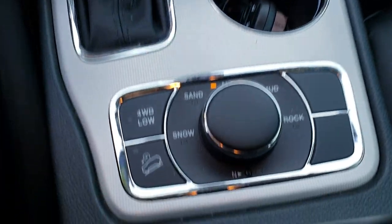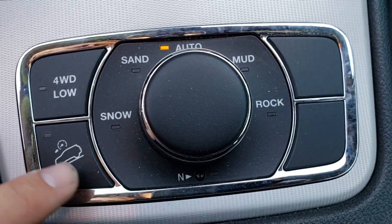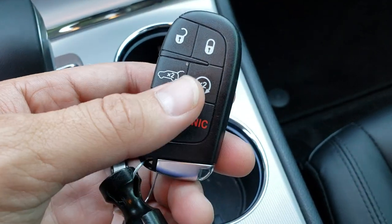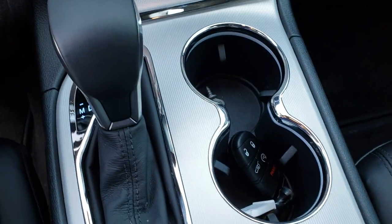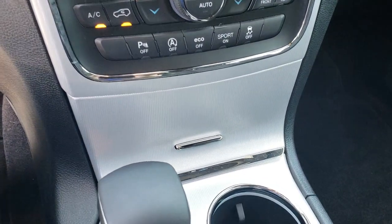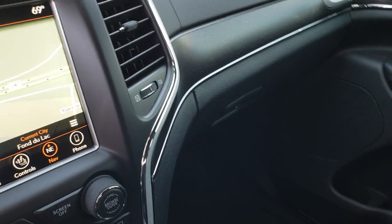You have the Quadratrac 2 system here, which gives you 4WD low, snow, sand, mud, and rock, as well as the neutral feature and downhill assist control. The key fob has the enter-and-go system, keyless entry, keyless remote start, and power liftgate buttons. You get this textured finish on the dash here, and I believe that is special to the Sterling package as well.